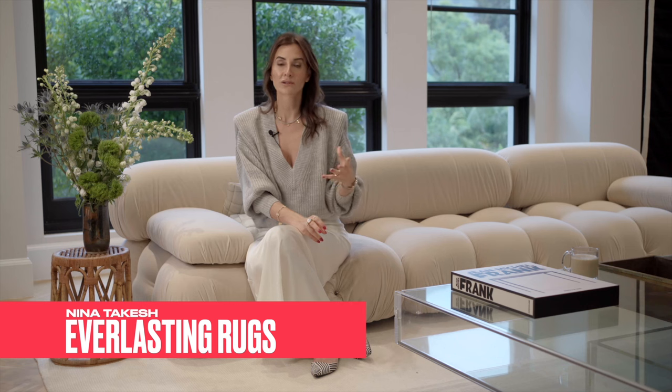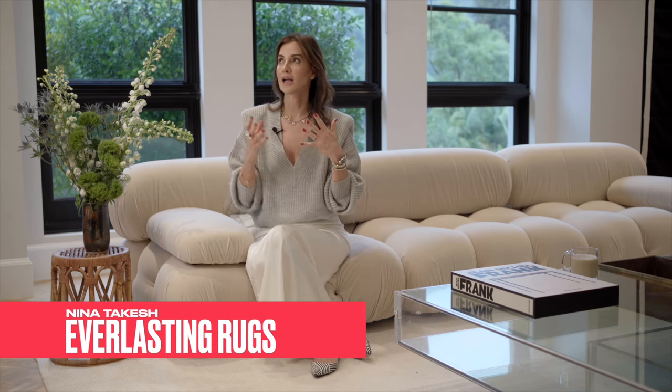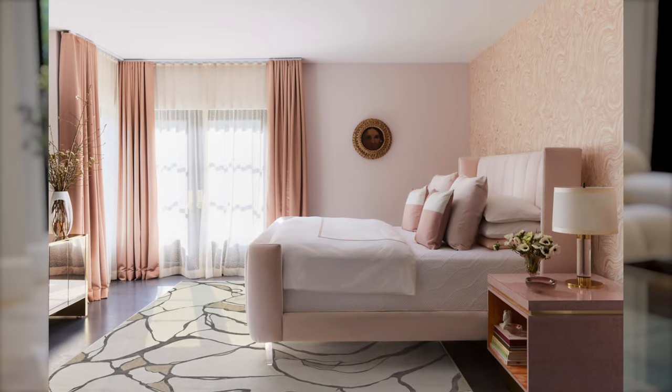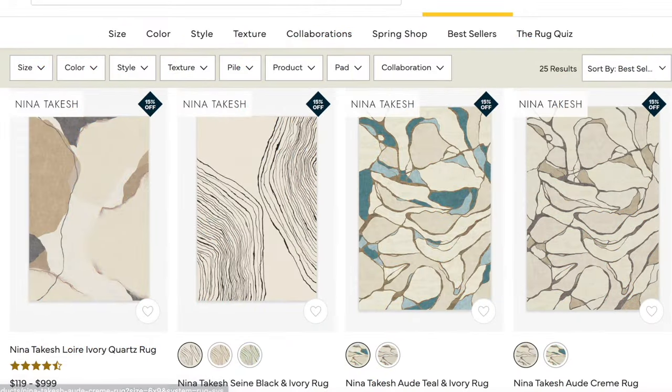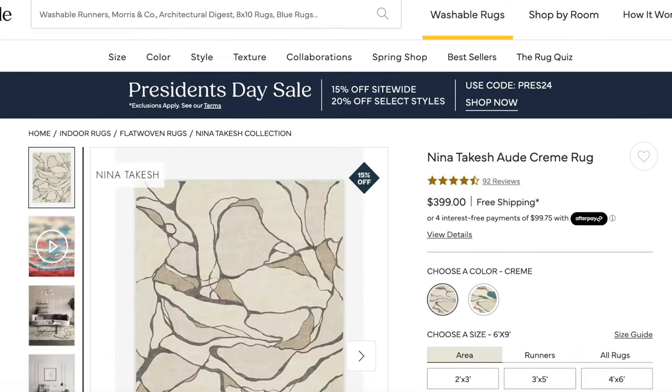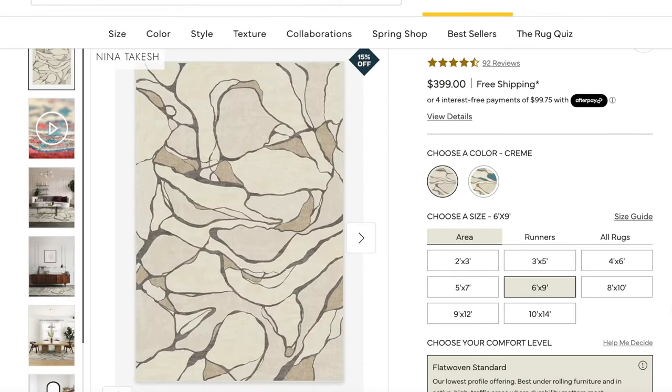The next important thing to wow your space is to find rugs that are everlasting — because you don't have to throw them out when they get stained. Ruggable has a plethora of washable rugs so you can always have a fresh-looking home. The designs are really leveled up, and I actually have a collection at Ruggable. Take a look at this photo of my bedroom and the rug placed under my bed — this rug looks so expensive. You can shop my entire collection at Ruggable.com.